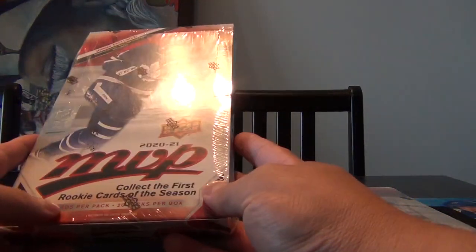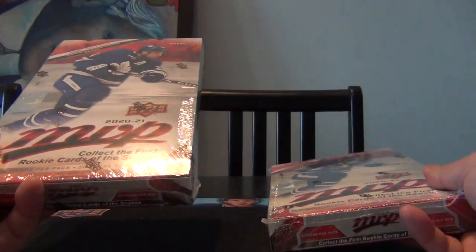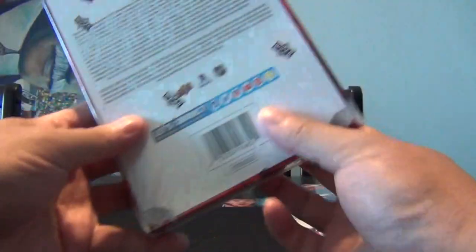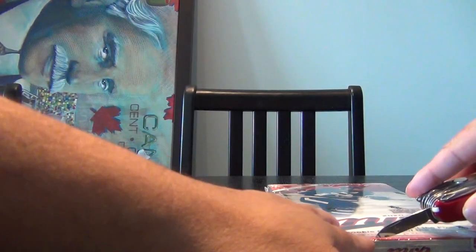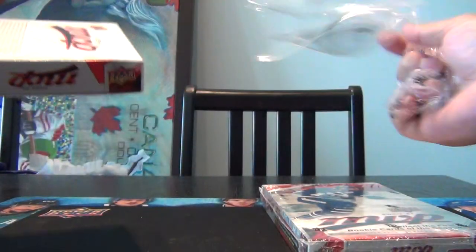Welcome back to my channel everyone. Today we are kicking off the new 2021 season. MVP 2021 has just been released and they are first on the line for the new season. They got their release of products — eight cards per pack, 20 packs per box. Look for exciting new inserts including High Speed and Mirror Mirror. These ones have holdover rookies but do not have any of the current ones because they haven't been drafted yet. There is an insert card — one in every 2,500 packs — where you get the first overall draft pick, which should be Lafreniere. I haven't opened a box of MVP in probably 15 years.